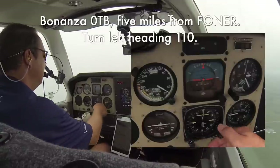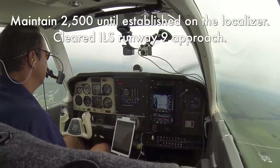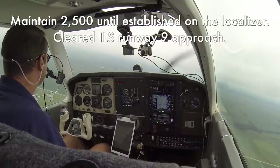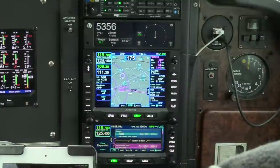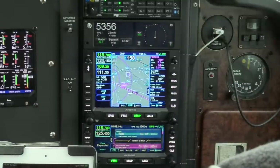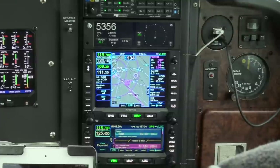Bonanza Zero Tango Bravo, five miles from Foner, turn left heading 110, maintain 2,500 until established on the localizer, cleared ILS runway 9 approach. Left heading 110, maintain 2,500 until established, cleared ILS runway 9 approach, Bonanza Zero Tango Bravo. Cedar Rapids altimeter 30.05.